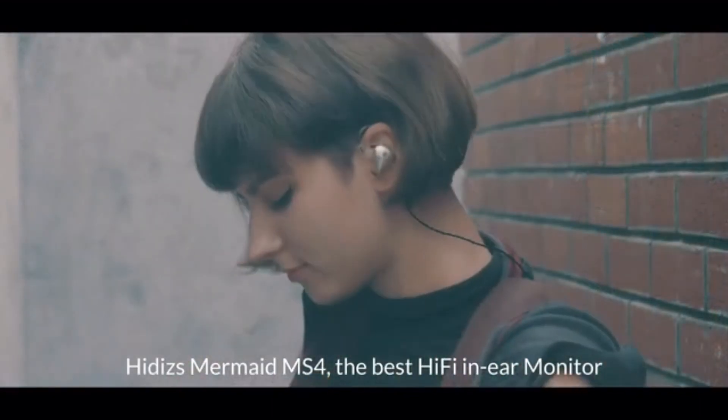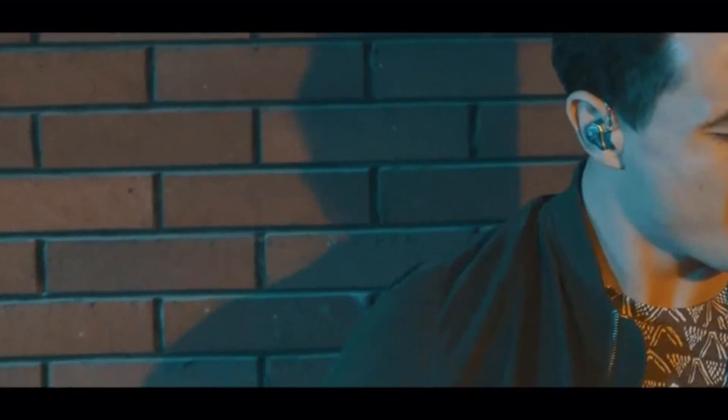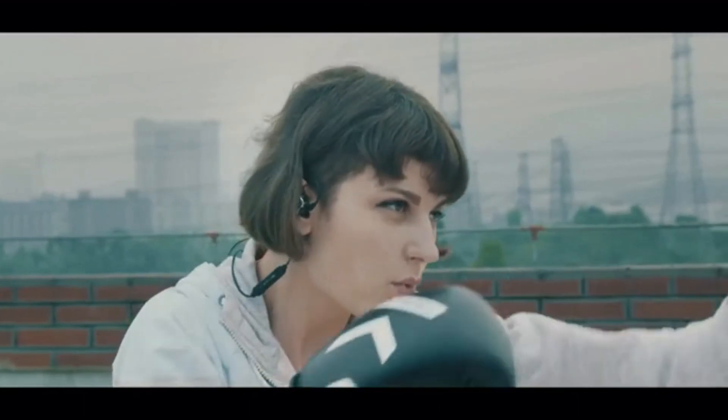Hitties Mermaid MS4 — the best hi-fi in-ear monitor with ultimate convenience.